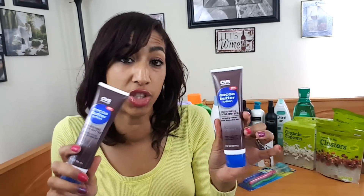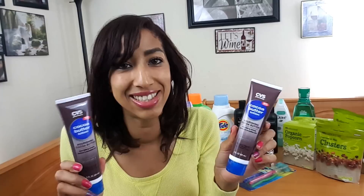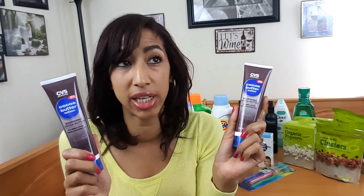These CVS select lotions were free — actually a money maker! When you buy two select CVS lotions or creams, you get $5 Extra Care Bucks. These three-ounce ones are $1.99 each, so $3.98 for the two. I paid with $5 ECBs, making this a $1.02 money maker. However, keep in mind the ECBs did not print for me at the register — check your receipt!